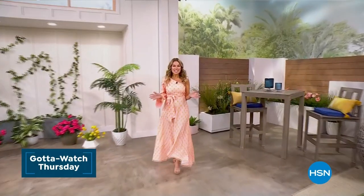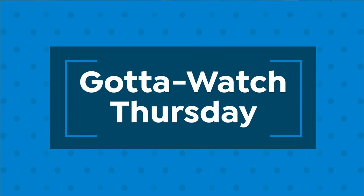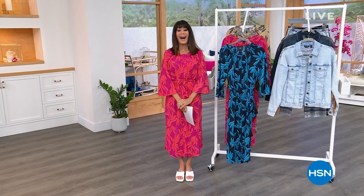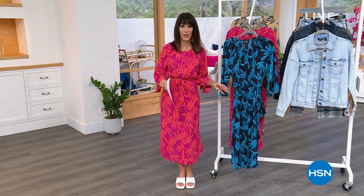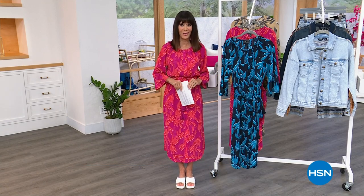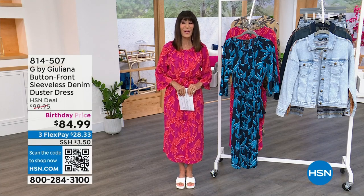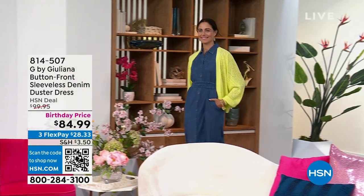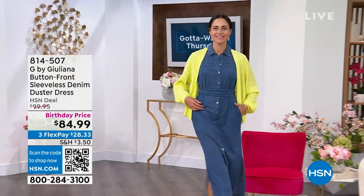Welcome to your weekly destination for fashion, beauty, accessories, and more. It's Gotta Watch Thursday. Welcome again to HSN. My name is Bobbi Ray Carter. We're going to continue with our Gotta Watch Thursdays. Juliana Rancic is with me, and we're going to share with you just a couple of items that are coming up a little bit later on in the hour that I know you're going to love.